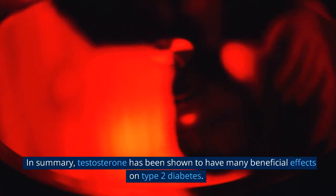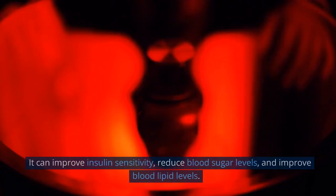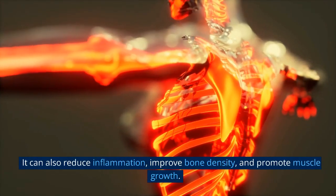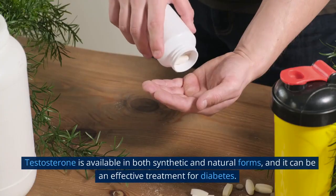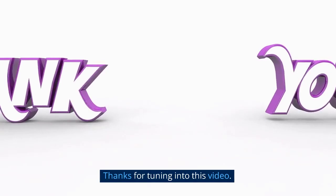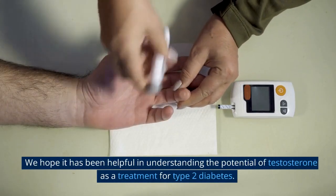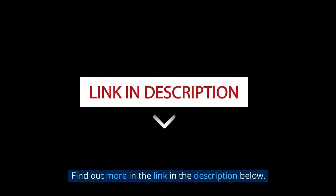In summary, testosterone has been shown to have many beneficial effects on type 2 diabetes. It can improve insulin sensitivity, reduce blood sugar levels, and improve blood lipid levels. It can also reduce inflammation, improve bone density, and promote muscle growth. Testosterone is available in both synthetic and natural forms, and it can be an effective treatment for diabetes. Thanks for tuning in — we hope this has been helpful in understanding the potential of testosterone as a treatment for type 2 diabetes. Find out more in the link in the description below.